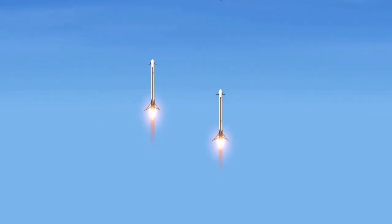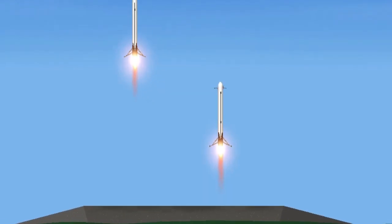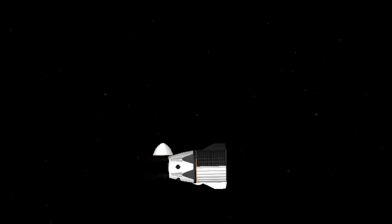10, 9, 8, side booster ignition, 6, 5, 4, 3, 2, 1.